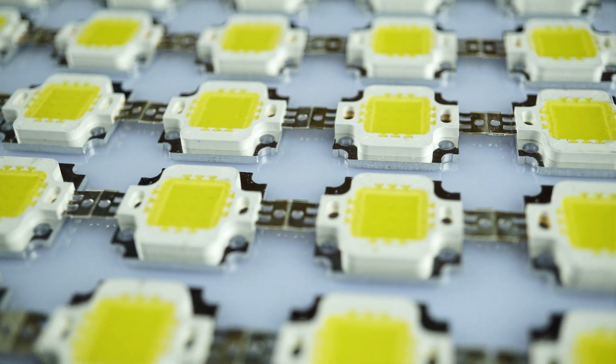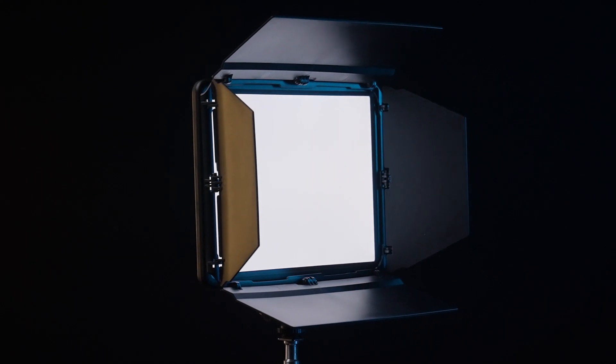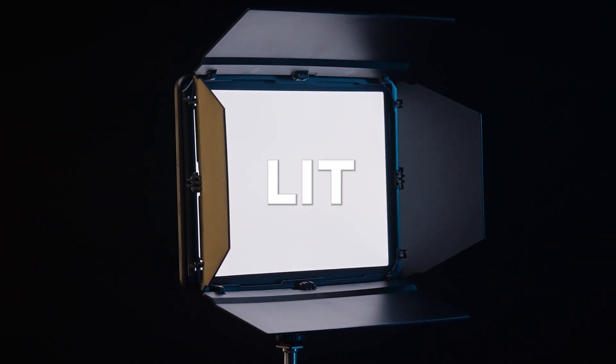When LED panel lighting became prevalent in the early 2010s and disrupted the studio lighting industry, they gave more freedom to creators with their lightweight, compact, and continuous lighting options. Now, LED panels have gone a step further with edge-lit technology.